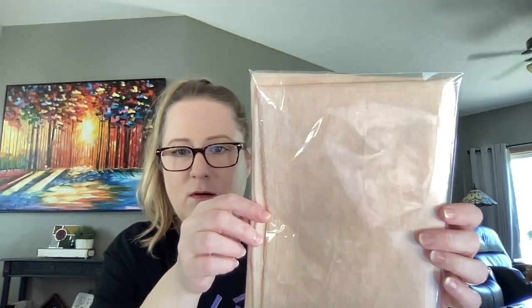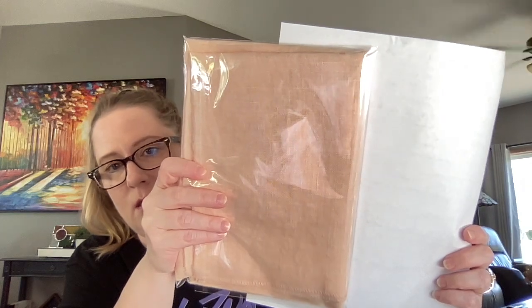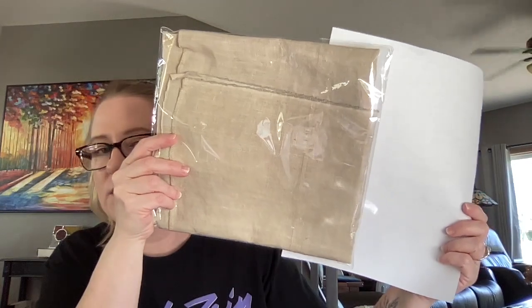They also had some Weeks Dye Works fabrics, which I was excited to see. I got two colors I've never used before — both 32 count linen fat quarters. One is called Baby's Breath, which has a peachy look, and then they also had 32 count Beige, which is a beautiful sampler color. They also had Tin Roof and Kudzu. If you're looking for Weeks fabric, they had nothing higher than 32 count and also some 30 count.